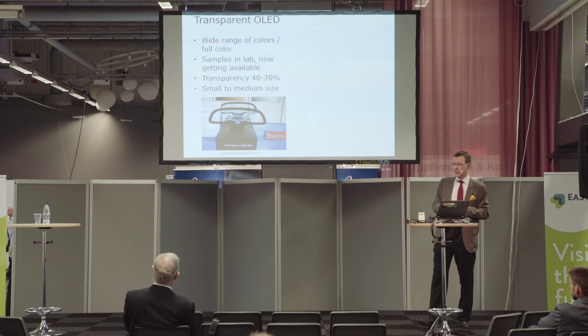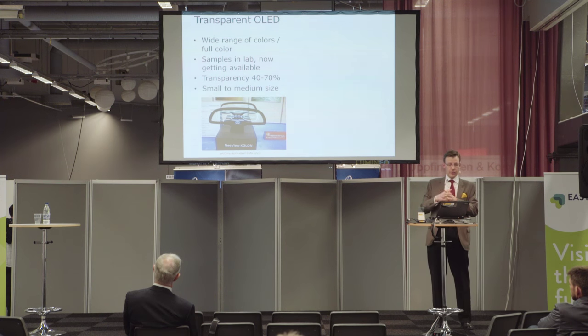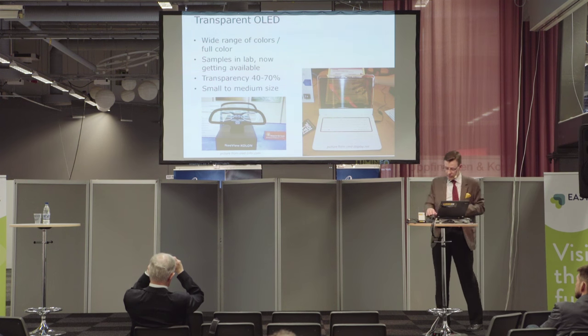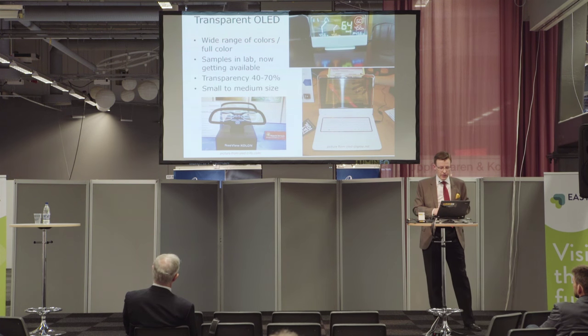Transparent OLED is a beautiful display — a great array of colors, very bright, at least in the beginning. You get full color. As far as I've been able to see, there is nothing commercially available that you can buy off the shelf as a transparent OLED today, but there are lab samples and lots of work being done. Transparency is quite good — around 42-70% — though there's a challenge in variation of transparency within one display. Small to medium size, but you can get neat results: like a laptop display, a navigation aid, or a head-up display with multicolors and nice contrast.